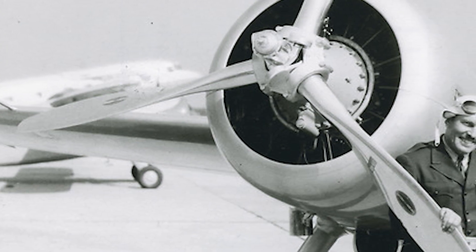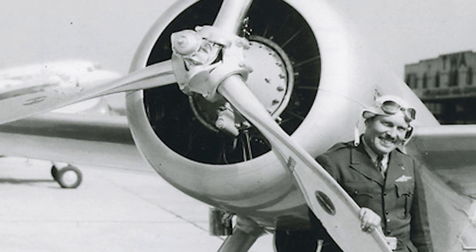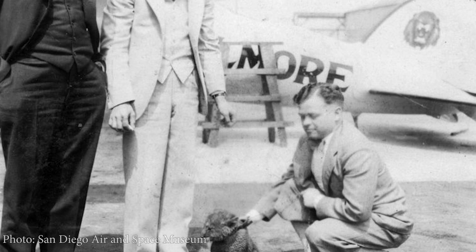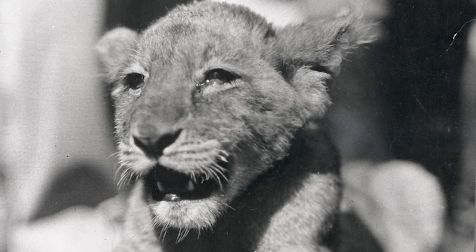In early 1930, Turner received a major sponsorship from the Gilmore Oil Company, which was well known for its Red Lion gasoline brand. He wanted to advertise for his sponsor in an interesting way, so he went down to the Hollywood Lion Colony in Southern California and acquired a cub and named him Gilmore.